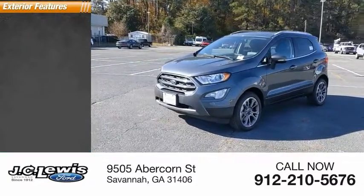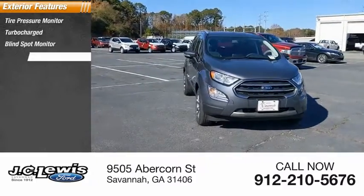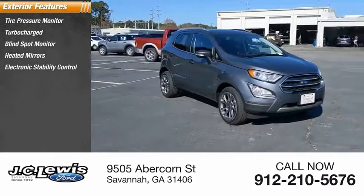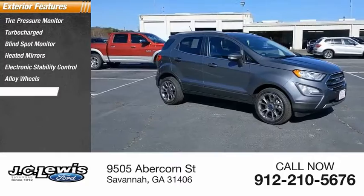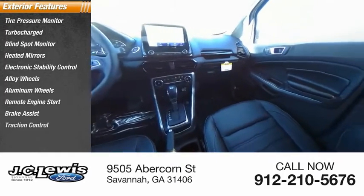Here are some of this vehicle's great options: tire pressure monitor, turbocharged, blind spot monitor, heated mirrors, electronic stability control, alloy wheels, aluminum wheels, remote engine start, brake assist, and traction control.